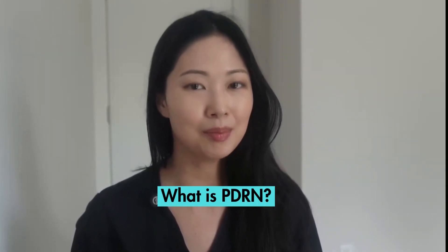If we haven't met, I'm Dr. Sarah Hsu, a board-certified dermatologist in the United States. But first, a quick recap on PDRN.